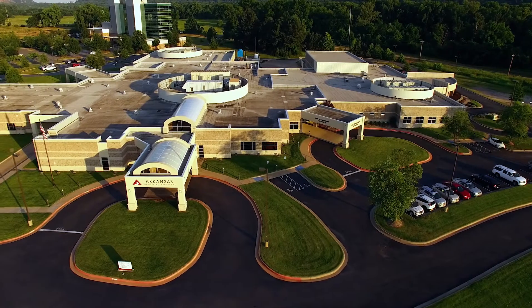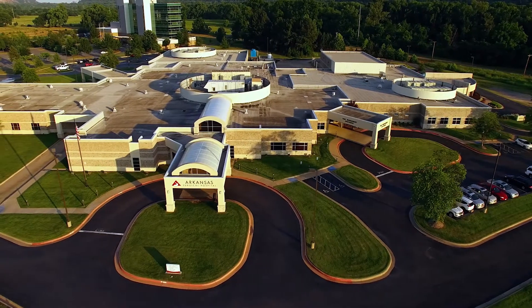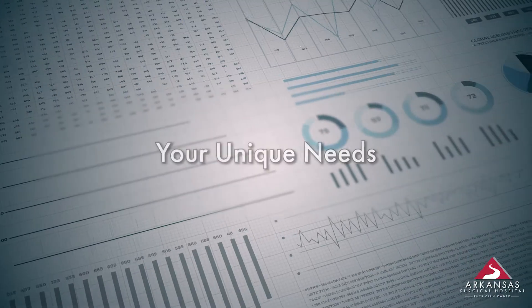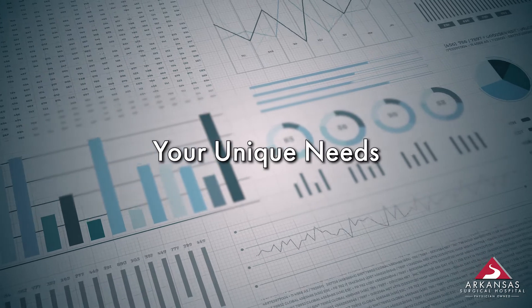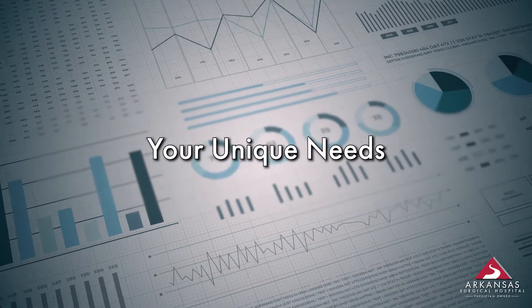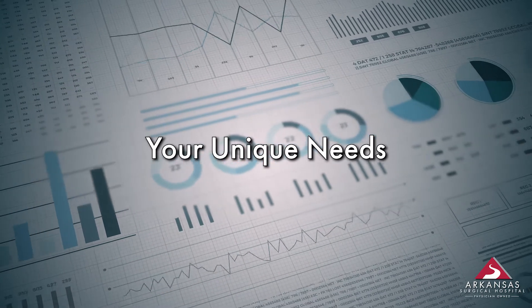At Arkansas Surgical Hospital, we use your pre-testing appointment as a way to make sure you are healthy enough for surgery. The information we put together during your pre-testing appointment will help create a surgical experience that addresses your specific healthcare needs.